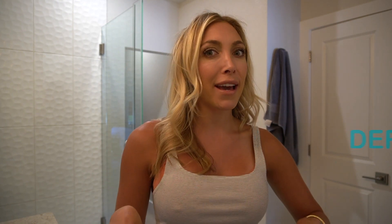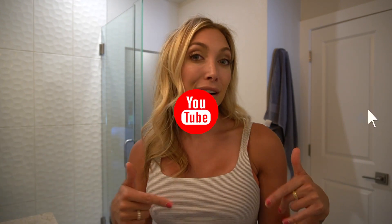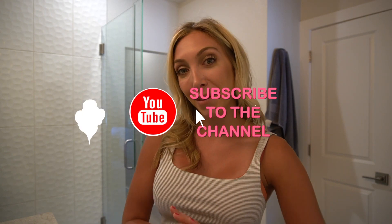Those are my holy grail skincare products when it comes to fighting breakouts. Most of the stuff comes from Dermstore.com or Amazon. I'll link everything down below and I'll see you in my next video. Thank you.